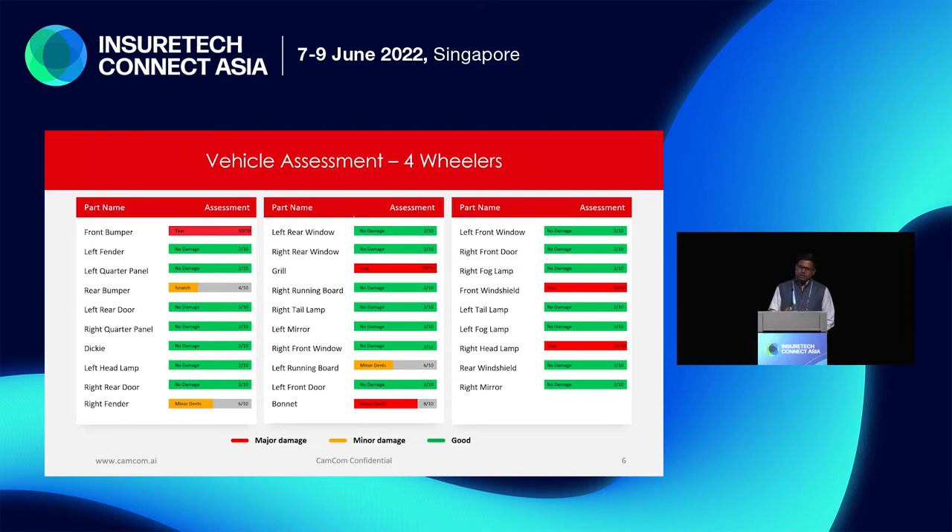This can vary — a low-end sedan could have 28 or 29 exterior parts, while a high-end SUV today could have around 48 different parts. The system automatically takes that into account and gives you a complete breakdown.